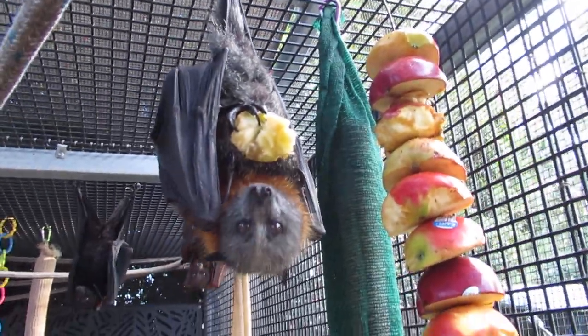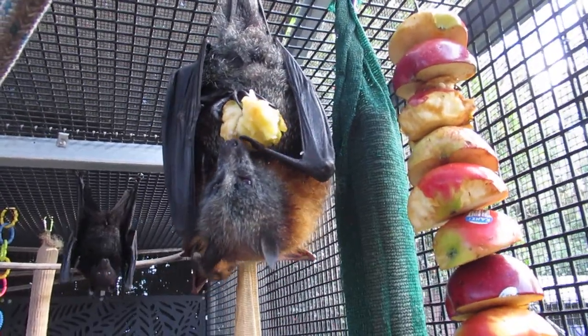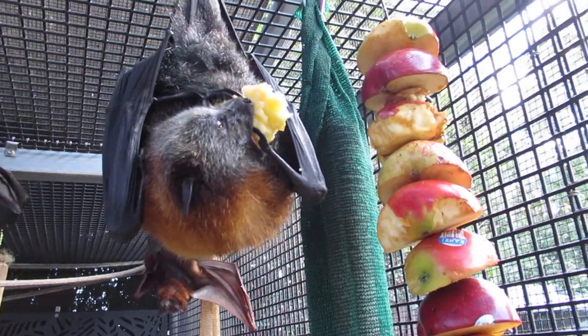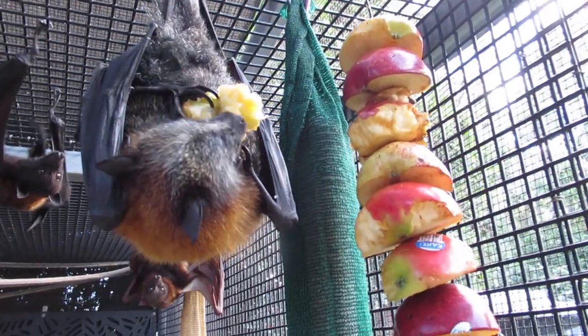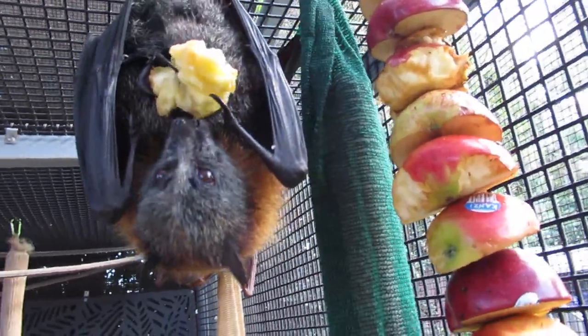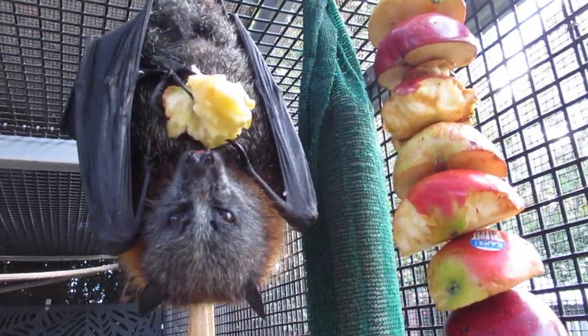Flying foxes are really clever so they can grab a piece of fruit and fly off with it and then eat it at their leisure. If they could only carry a little piece of fruit they'd have to hang around a very busy tree with a lot of competition from other bats. Whereas this way you can grab their prize and fly with it.